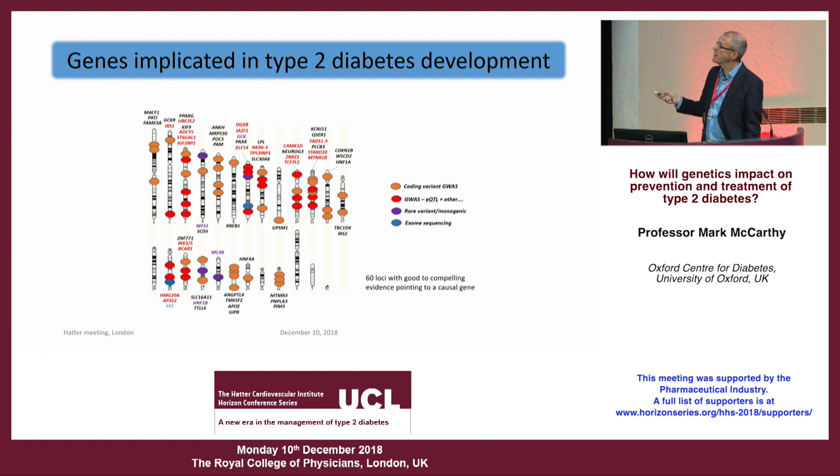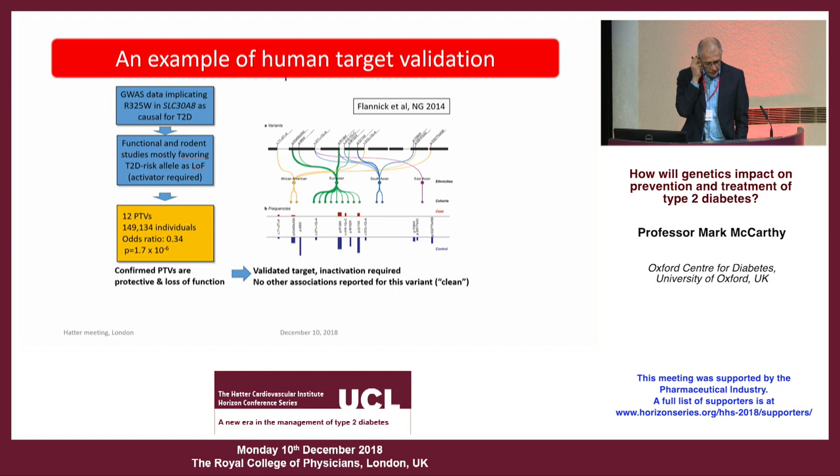Hopefully, amongst this longer list there are going to be some other potential drug targets amenable to development and potentially providing new additional classes of therapy. A nice example is SLC30A8, discovered about 12 years ago in an early genome-wide association study — one of the relatively rare examples where a coding variant was responsible, so we knew immediately which gene was involved. It encodes a zinc transporter expressed only in pancreatic beta cells, easily linked to insulin granule stabilization, making it an interesting target for therapeutic development from the outset.